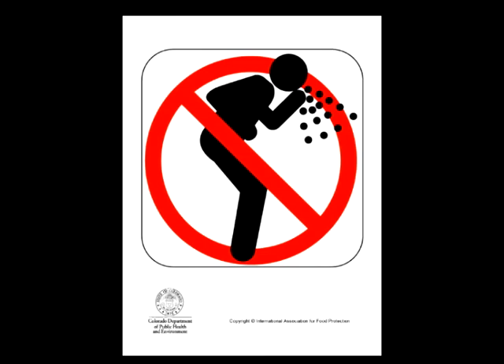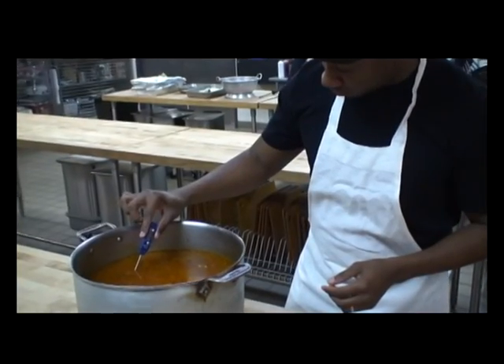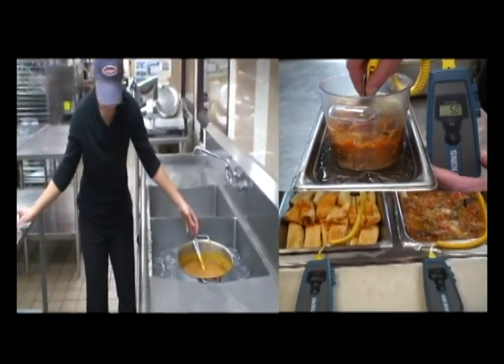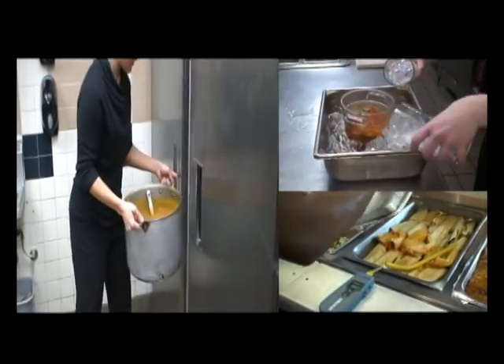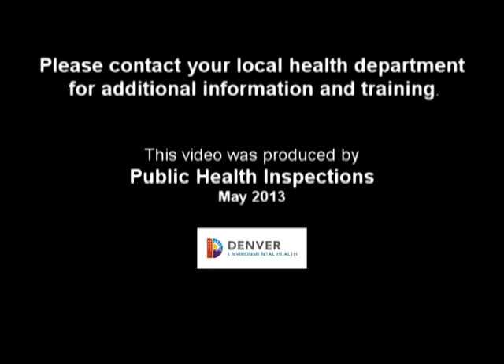If cold food rises above 41 degrees Fahrenheit or hot food drops below 135 degrees Fahrenheit for four hours or longer, then it should be discarded for your customer safety. Now that you know the temperature guidelines and things that often affect food temperatures, you need to put systems into place to ensure foods are at proper temperatures at all times. Please contact your local health department for additional information and training.